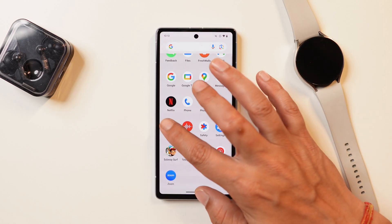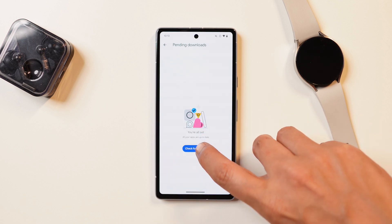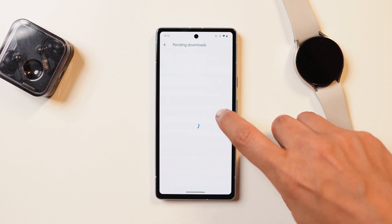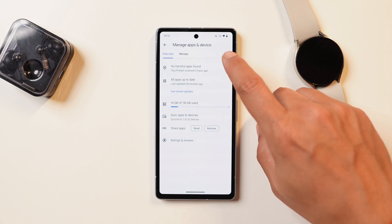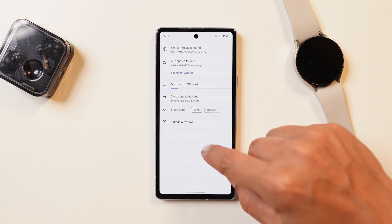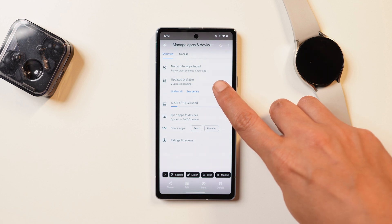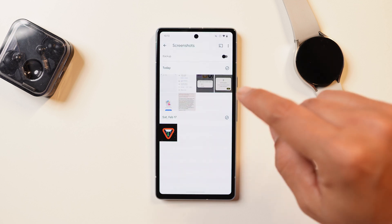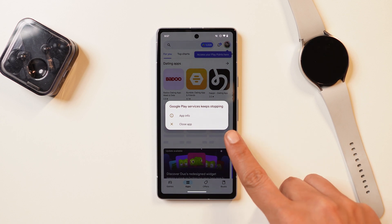Let me tell you about a bug I encountered and the fix done over the previous build. In the previous build, if you went to the Play Store and checked for application updates, it never used to show if an update was available — you had to manually search the applications. But now that has been fixed. I tested it after installing the update and you can see a screenshot here, so this bug has been taken care of by Google.